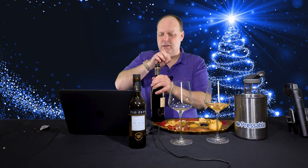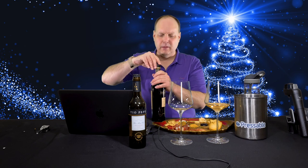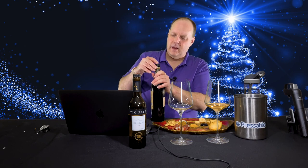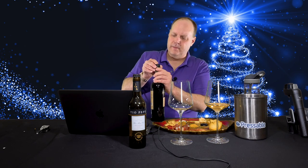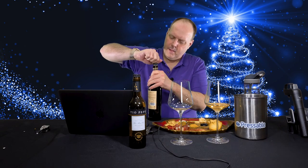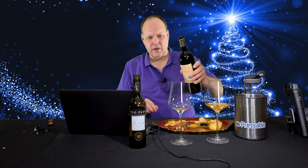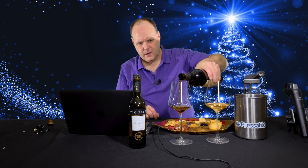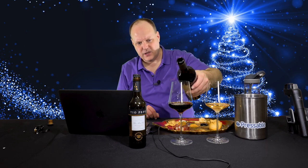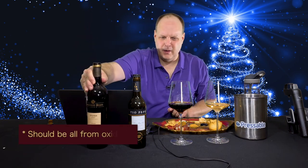Now let's get into the Cream Sherry. This is a type of sherry I really don't have a lot of experience with, so I'm super excited. I've had straight-up Pedro Jiménez, but as far as a Cream Sherry, it's been pretty rare for me to have one. You can see it's got this really dark color, and that's really from the oxidation — and I'd assume the Pedro Jiménez helps with the color as well.